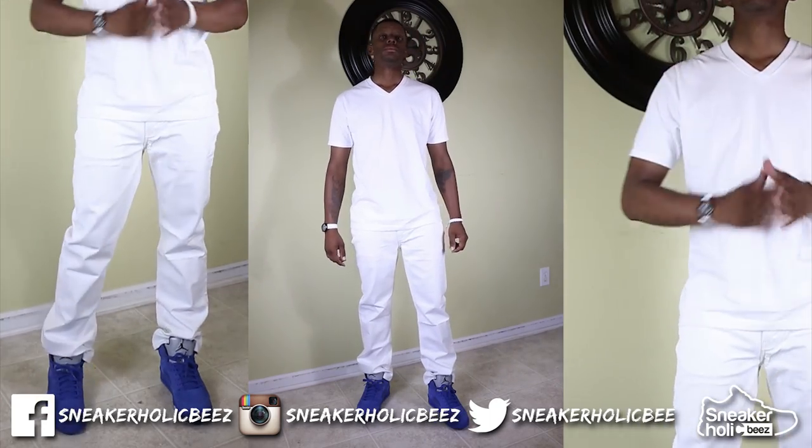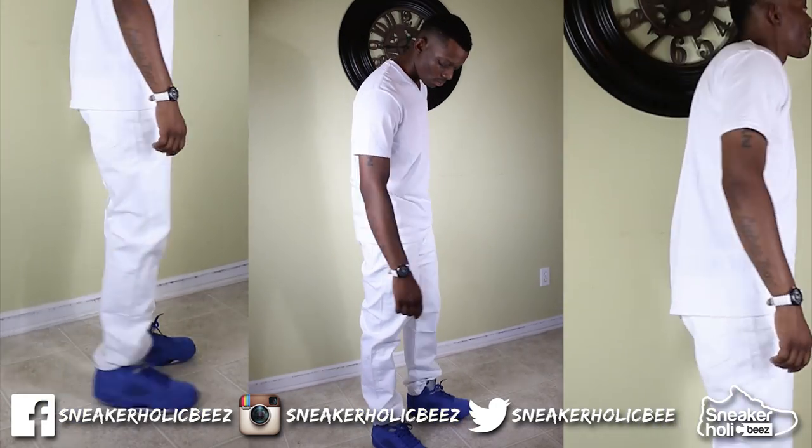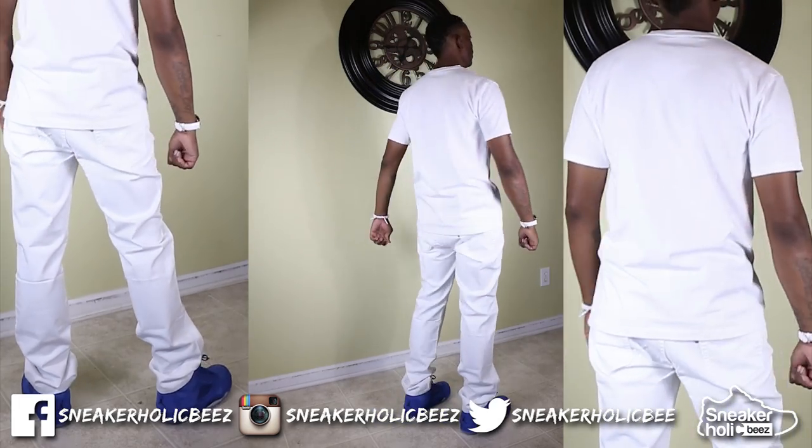In the second style, I have on a plain white V-neck T-shirt. I also have on a pair of white Levi denim jeans. Something cool and simple.